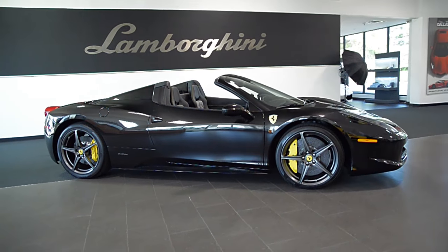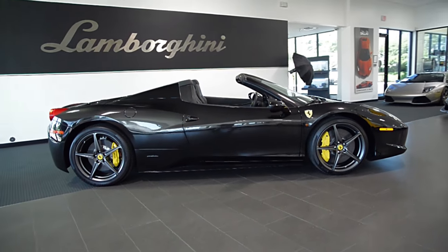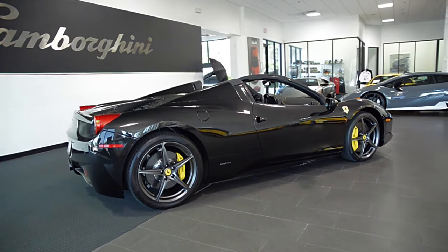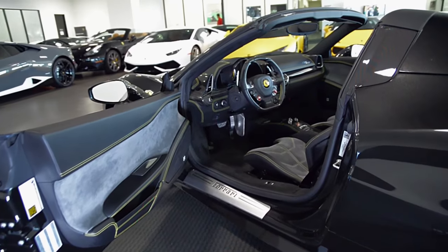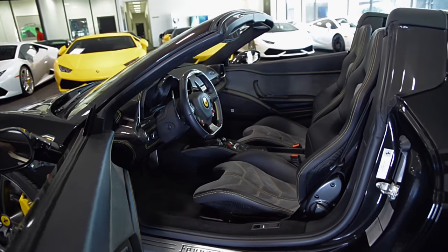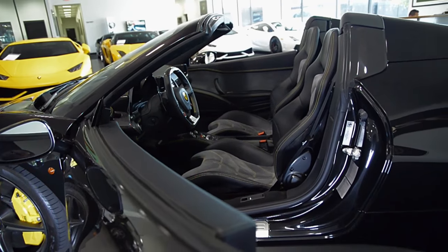Lamborghini Dallas proudly presents a 2013 Ferrari 458 Italia Spyder, equipped with a 4.5-liter, 560-horsepower V8 engine, and a 7-speed F1 dual-clutch automatic sport-shift transmission with rear-wheel drive.